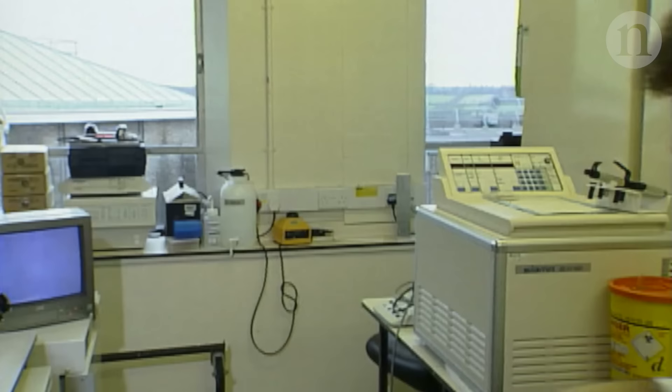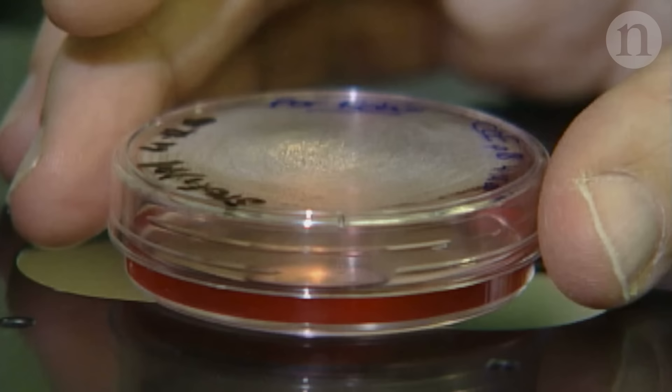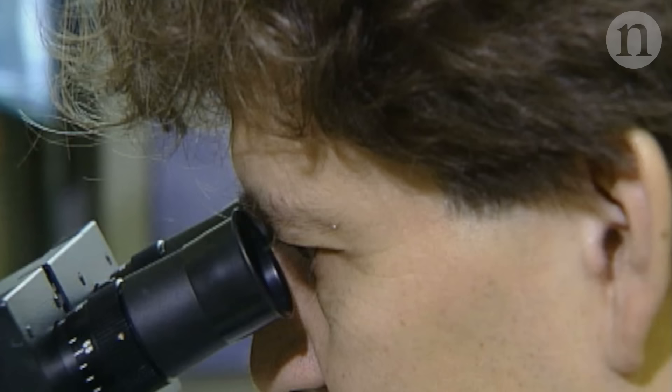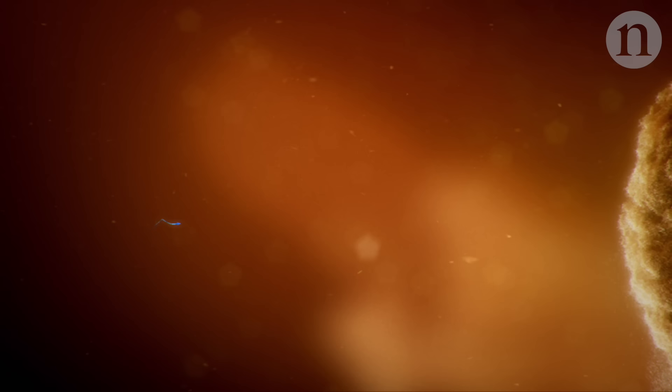For decades, studying this crucial early time in a human embryo's development was a technical headache. Embryos are hard to get and keep alive outside the body. And it's an ethical challenge too — guidelines put together in the late 70s and 80s prevent scientists from growing embryos for longer than 14 days.